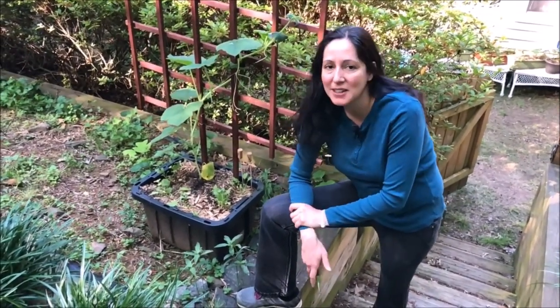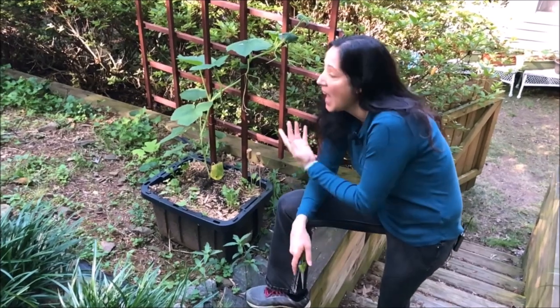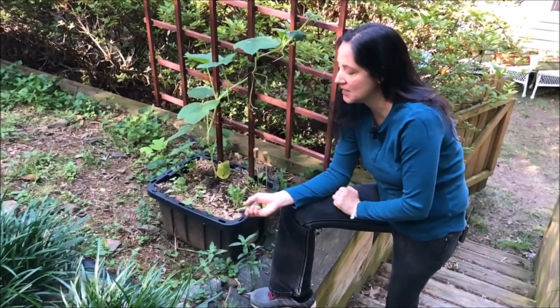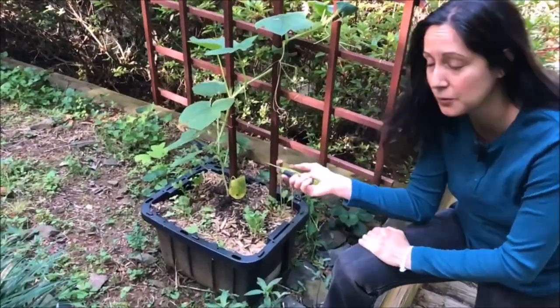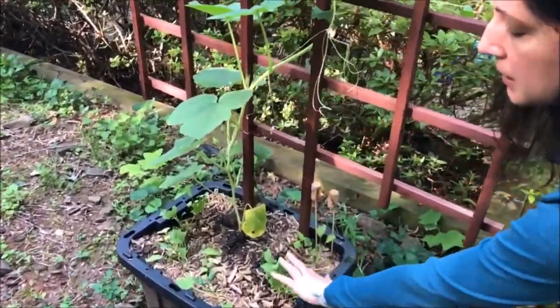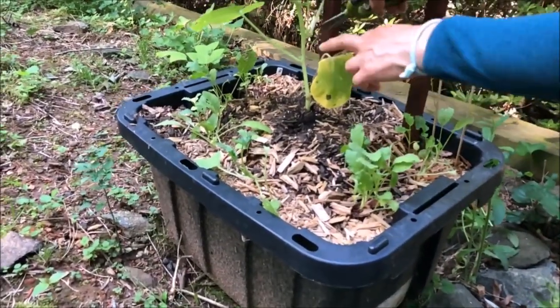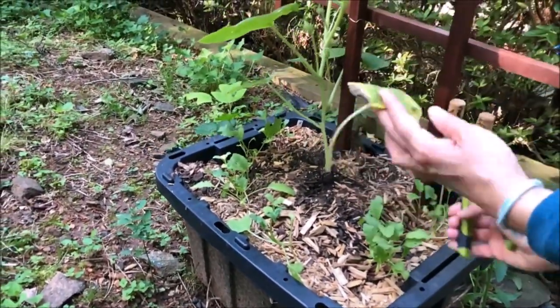Hi everyone, it's Suzy from Soil Mates of Georgia. I'm doing a May garden tour and harvesting some things. Right here is my spaghetti squash — it'll be a few months, but I'm very proud of this. I grew it from seed, and the companion plants are radishes, which are really good for the soil.